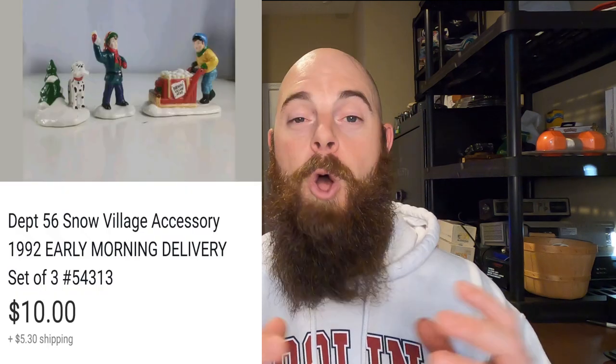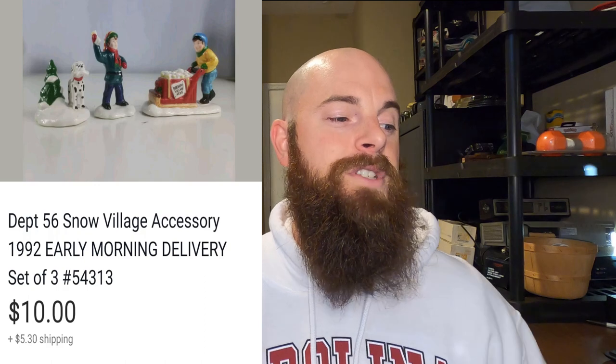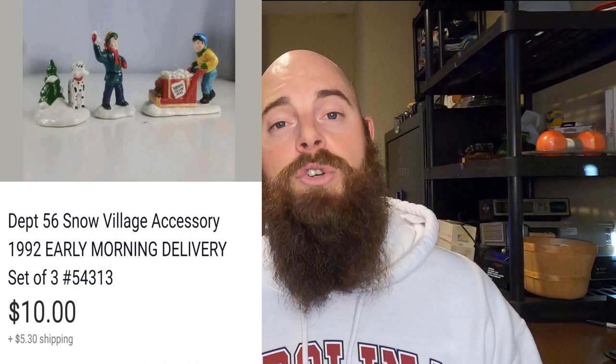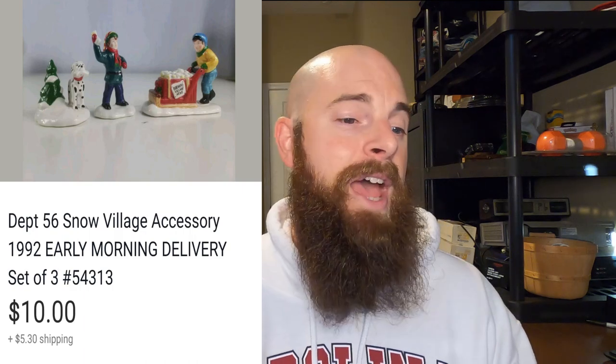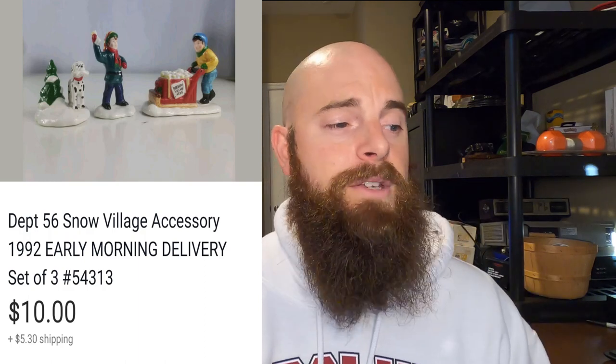This is a Department 56 piece — I'm almost out of these with only two things left. This sold for $10 and the buyer did pay shipping. I picked these up in the summertime knowing they probably wouldn't sell until winter, and I'm almost sold out. At this point I'm already in the good — I think I had about $0.50 a piece in these little figurines.